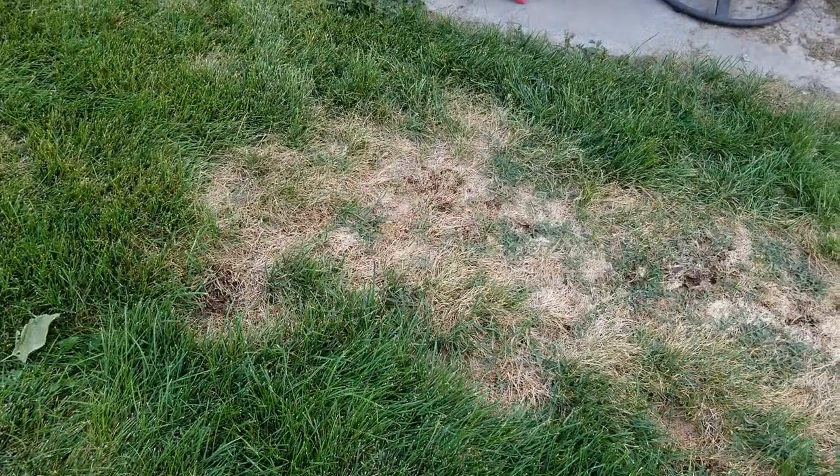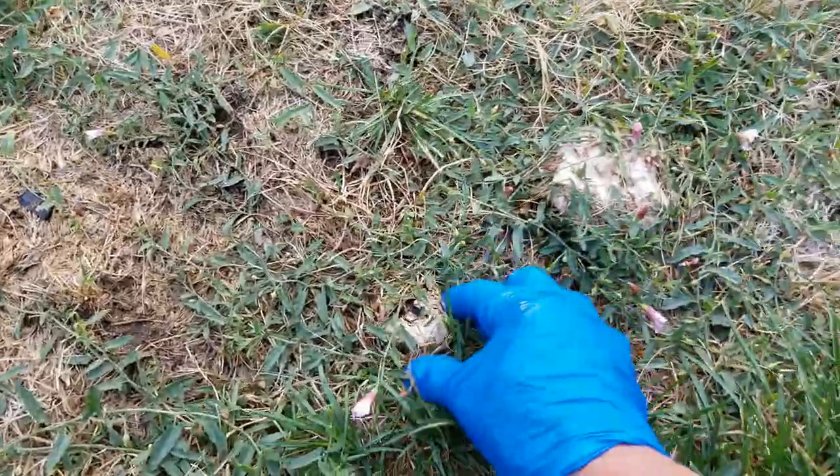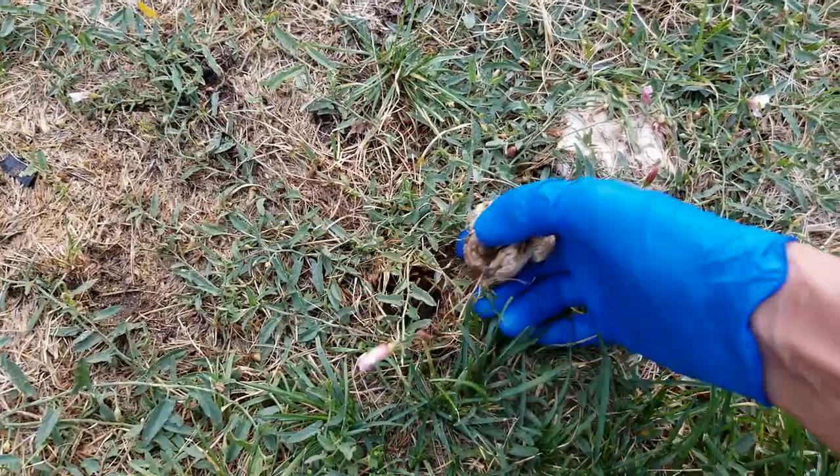But it kind of heals itself towards the end of the summer and in the spring — it all looks nice.